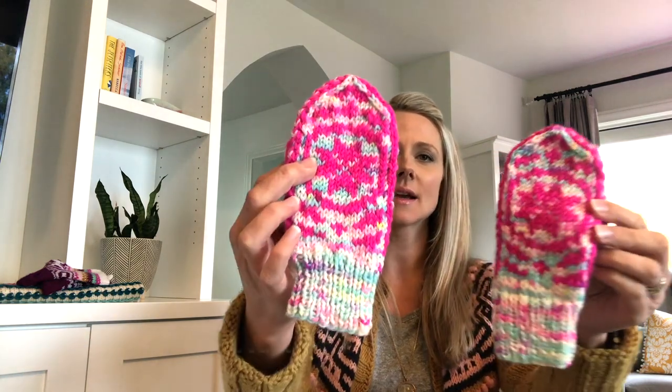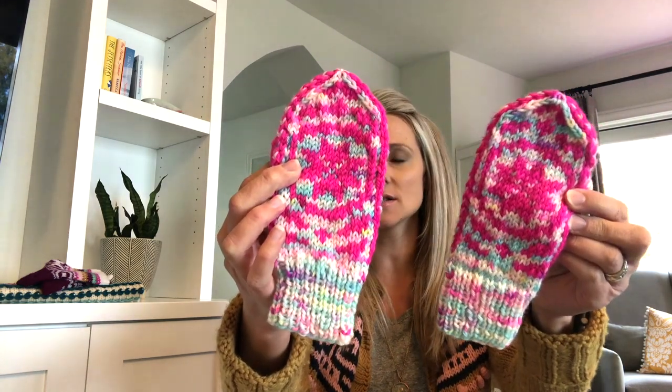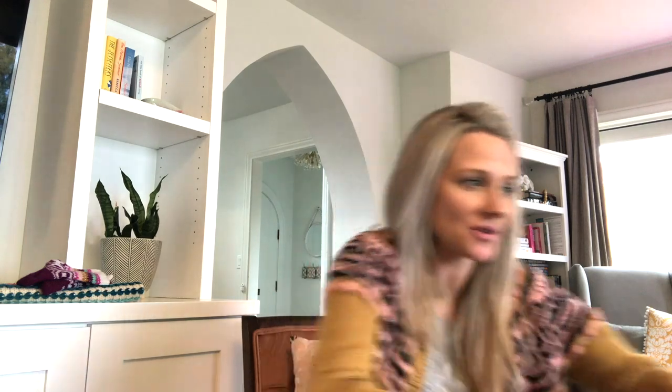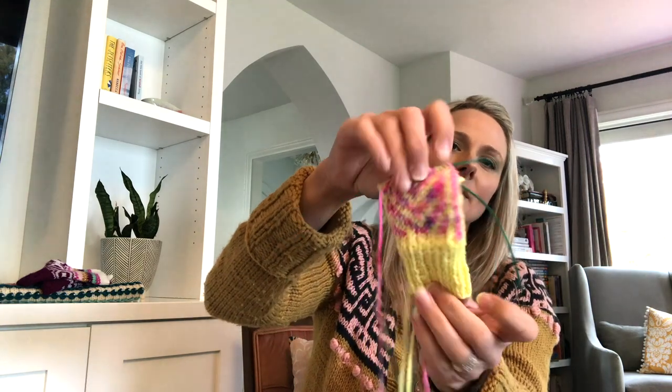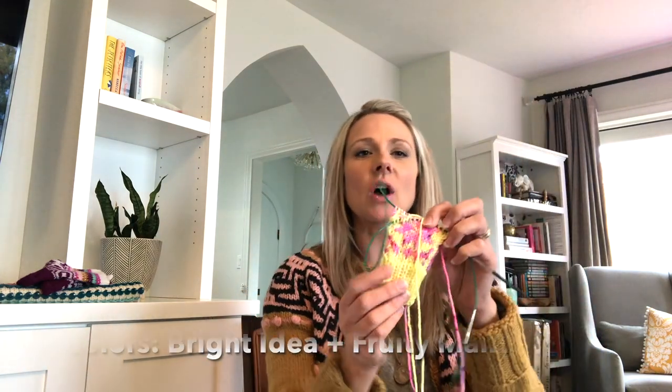I had both my girls choose their own colors. My littlest chose pink and blue — this is the size 2-to-6-years, and she is four. Then I'm also working on a baby one — I was working on it this morning — for baby number four, who is coming around Thanksgiving. The baby mittens won't have a thumb; it'll just be a little straight mitten so she can match her sisters with these fun bright colors.